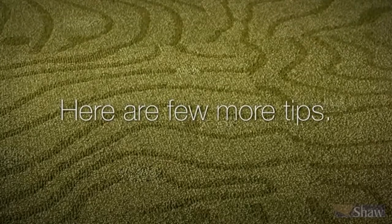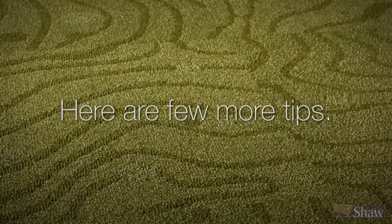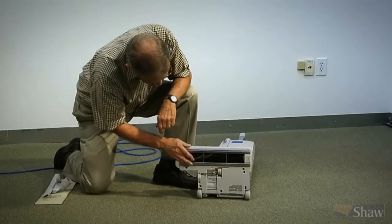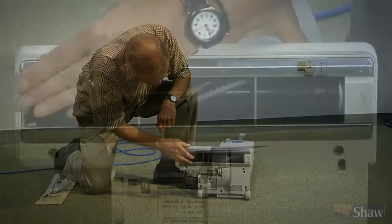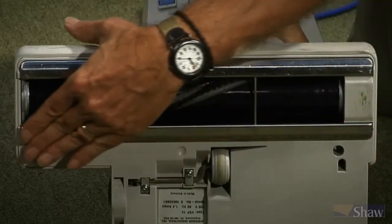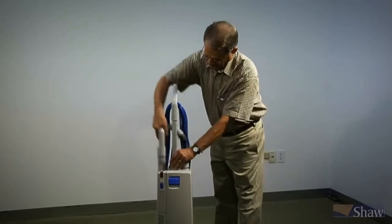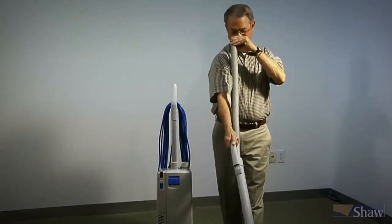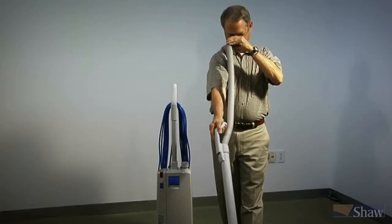Here are a few more tips. First, use only bags and accessories recommended by the manufacturer and change the bags before they're two-thirds full. Second, brush rollers and belts also endure quite a bit of wear and tear and should be inspected regularly, ensuring that the vacuum head has no rough edges or bent metal that could snag and damage your carpet. Last but not least, check your vacuum cleaner often to make sure its hoses and attachments are free of obstructions.